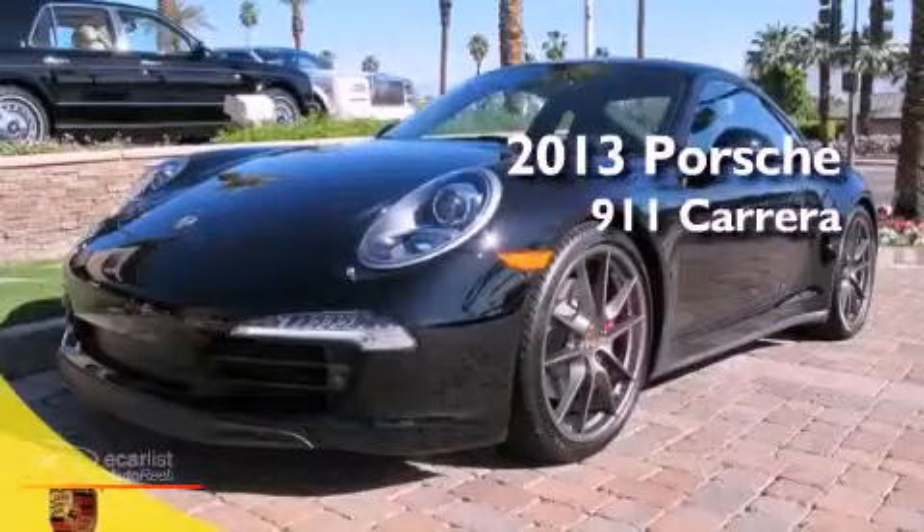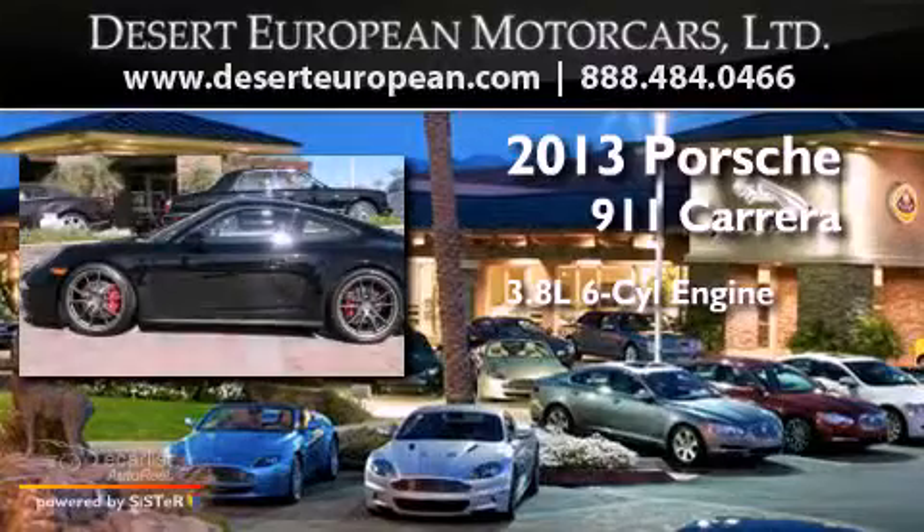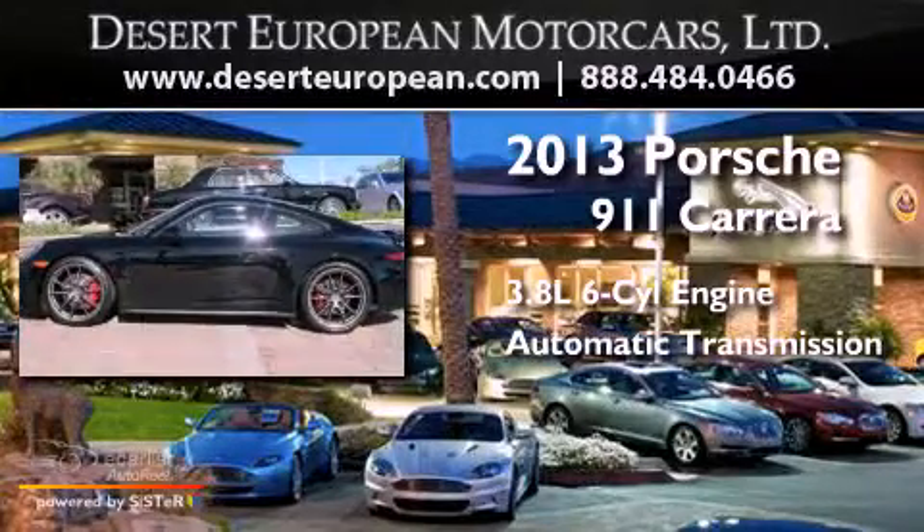This is a brand-new 2013 Porsche 911. It has a 3.8-liter six-cylinder engine and an automatic transmission.